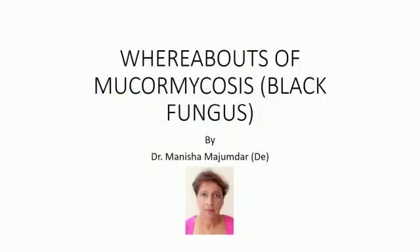Hello viewers. This time I am going to discuss the whereabouts of mucormycosis, which is popularly known as black fungus.